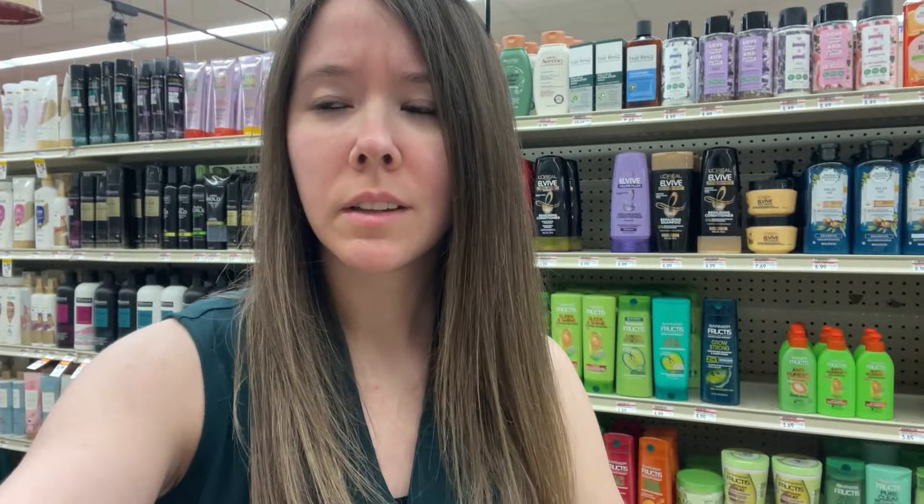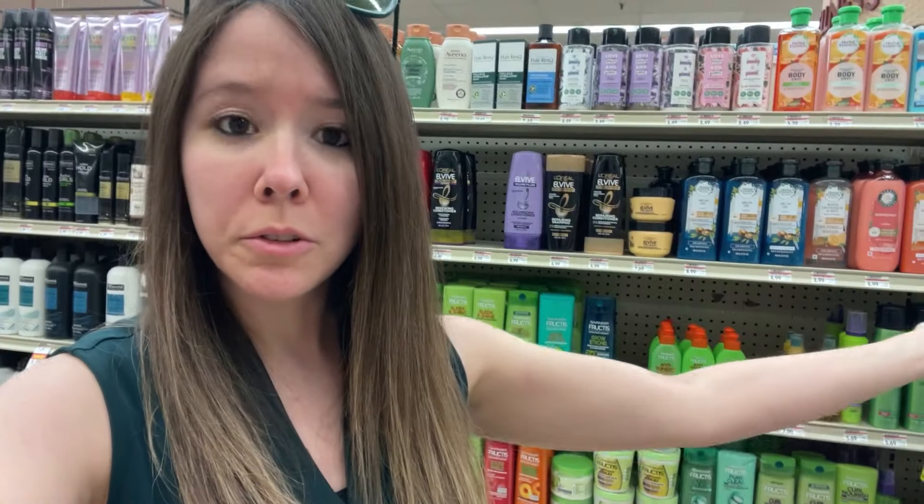Hey, what are you guys doing here? Let's get you off that shelf. So I'm just here shopping for BOLOs as per usual. I think you might want to come along. I'm gonna show you a whole bunch of things I've been selling for a lot of money on Amazon lately that I've been finding at grocery stores just like this. Let's get into it.